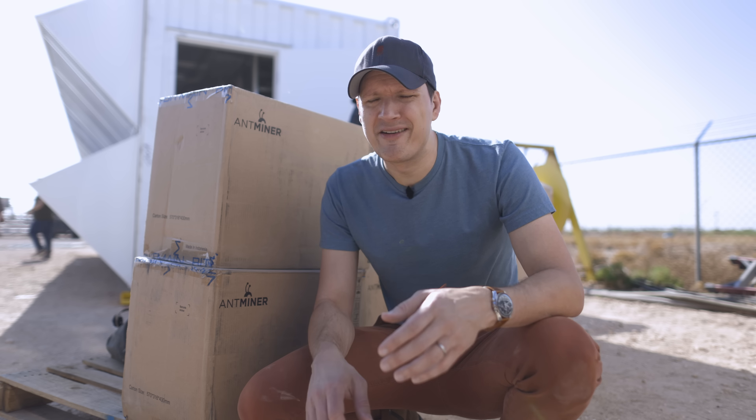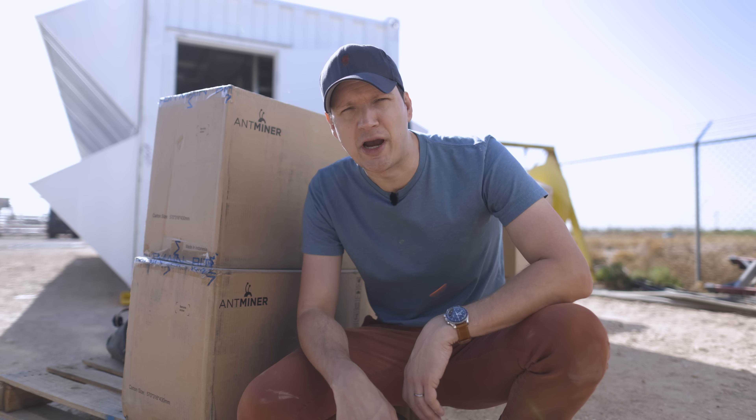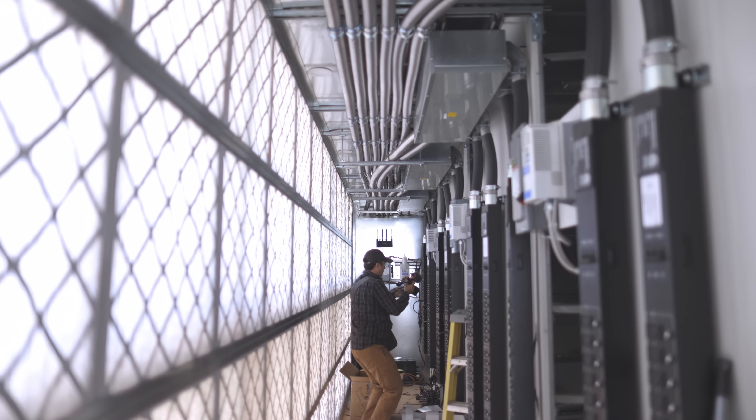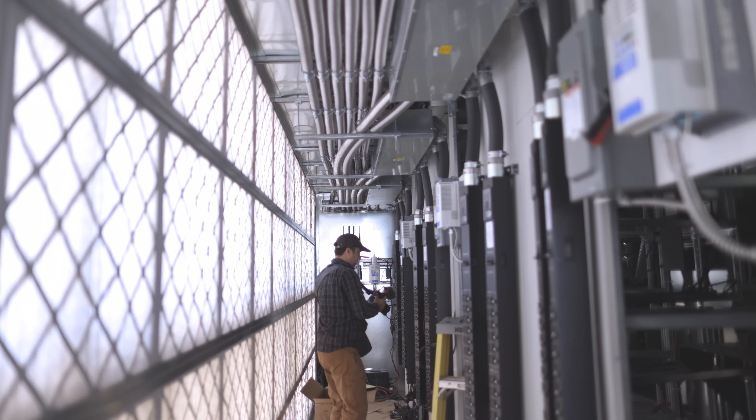Just about everywhere you look around here, there are boxes and boxes of Antminers. What is primarily going into this container are S19 Bitmain Antminer Bitcoin mining ASICs, and they are everywhere — boxes everywhere. Hundreds and hundreds of miners are going into this thing. It's going to be crazy, it's going to be loud, it's going to be hot.